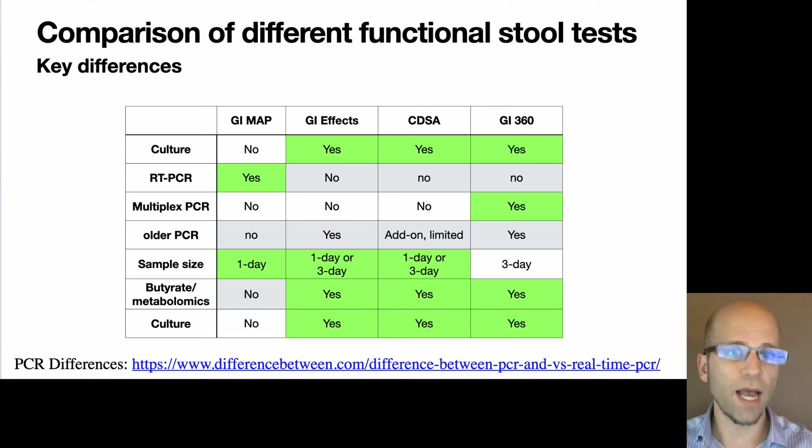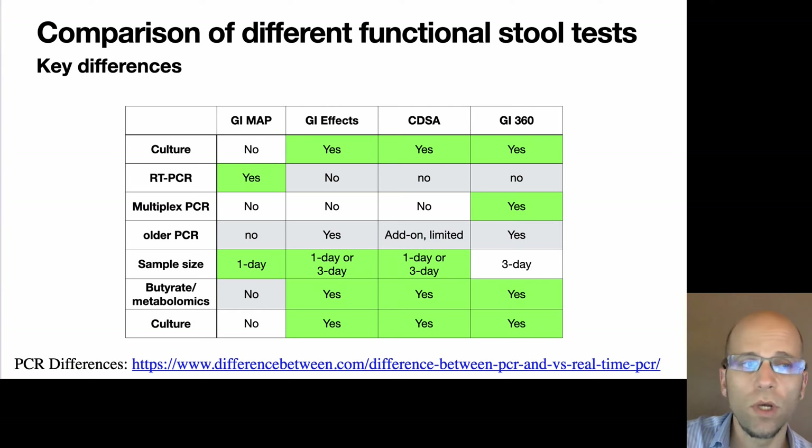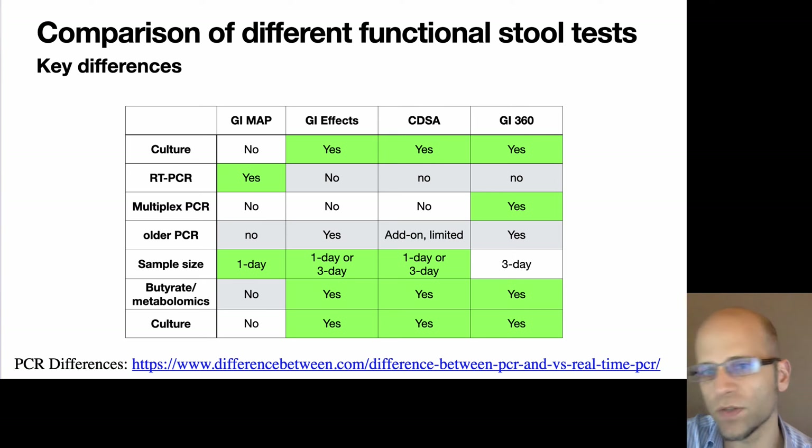The very first lab test we're going to talk about is actually not liver testing per se — it's gut testing, because there are some key liver markers in the gut test. A lot of practitioners in functional medicine do start with the gut, and there are four major legitimate functional gut tests: the GI Map by Diagnostics Solutions Lab, GI Effects by Genova, CDSA, and GI 360. I'm going to be speaking primarily about the GI Map — it's a very effective and popular test.